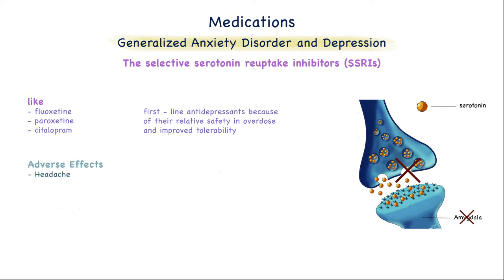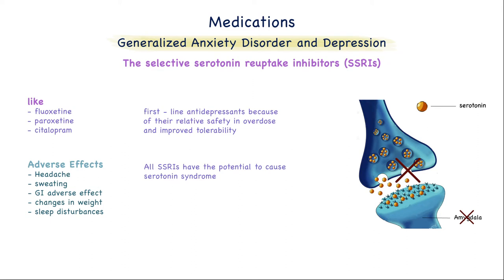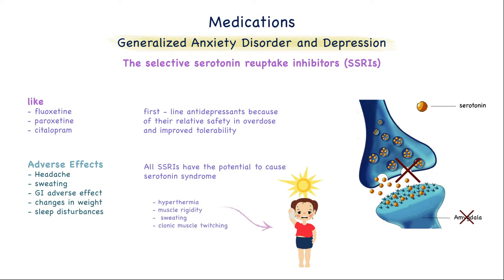Side effects include headaches, sweating, GI side effects, changes in weight, and sleep disturbances. All SSRIs have the potential to cause serotonin syndrome, especially when used with other highly serotonergic drugs or monoamine oxidase inhibitors. Serotonin syndrome may include the symptoms of hyperthermia, muscle rigidity, sweating, clonic muscle twitching, and changes in mental status.